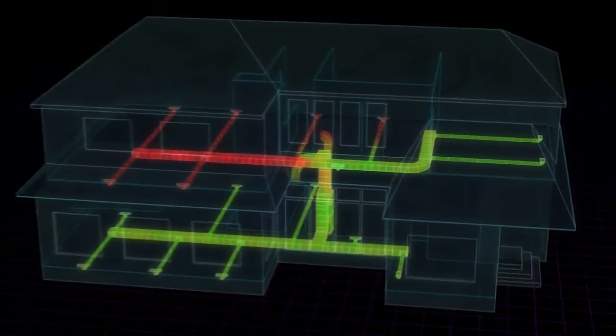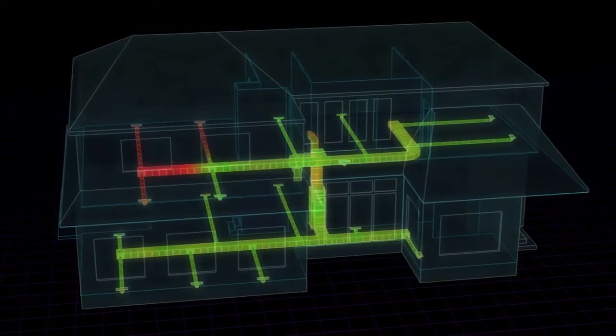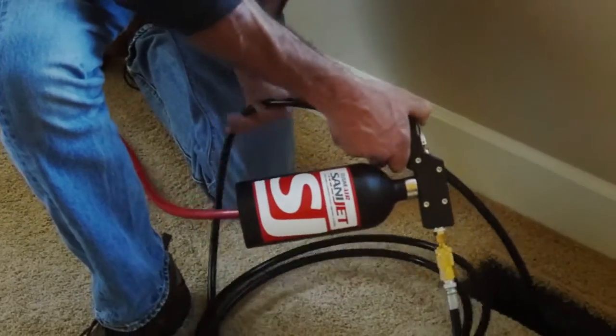And since the air handler isn't moving sanitizer through the system, no sanitizer enters the living space. You can safely sanitize the ducts while the occupants are still in the home. Safe, effective, and easy to use.